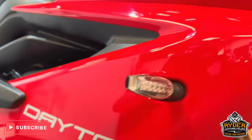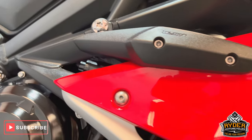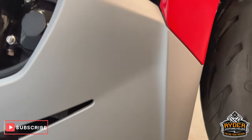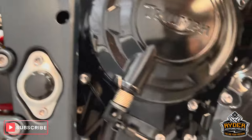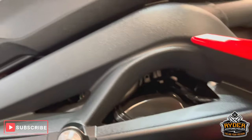You've also got the LED indicators. All the lower fairings are nice. You've also got the Arrow exhaust on there. The engine casing is in nice condition.